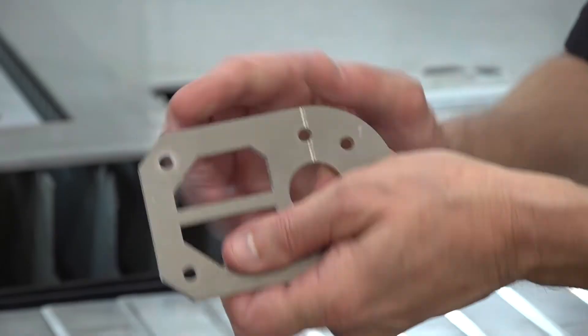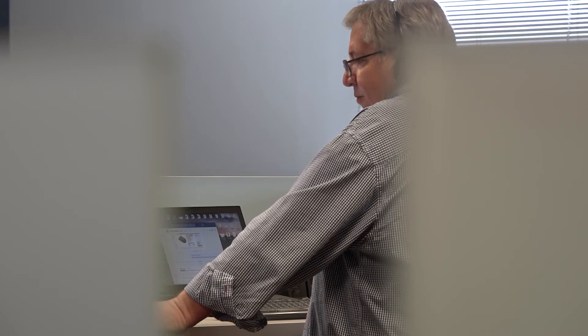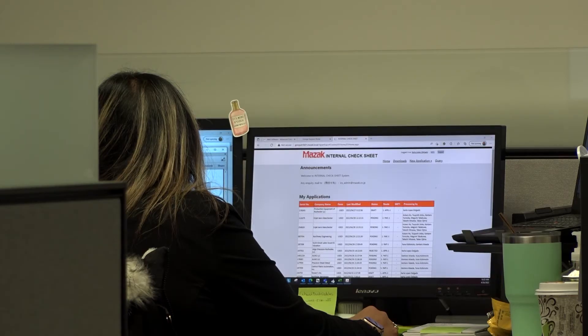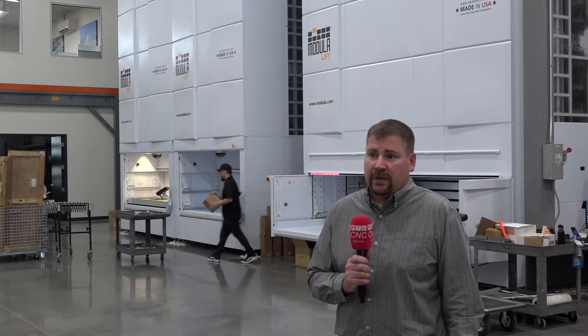I am Luke Surratt, general manager of customer service here at Mazak Optonics. I oversee all of our service and installations team as well as in-house phone support. Over the last 18 months, we have been putting a massive push on improving our customer service. We've more than doubled our internal staff on phone support, opened multiple service regions, and have been on a hiring drive to provide 24-hour on-site support and under 20-minute in-house response. We've also made a massive investment in our parts department to turn parts quicker and maintain inventory to get parts to customers in a timely manner.